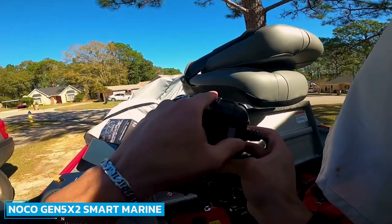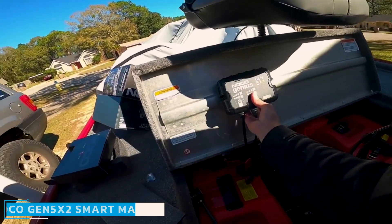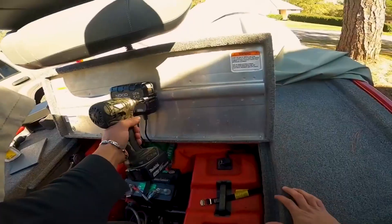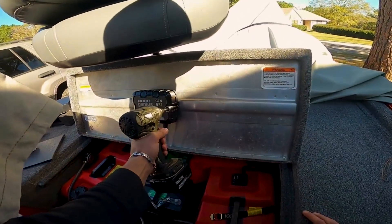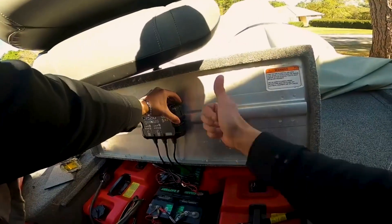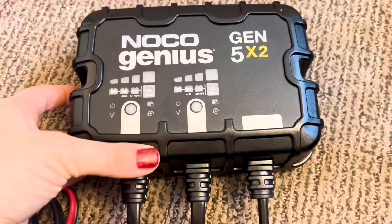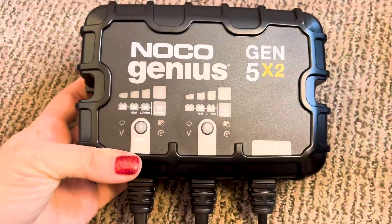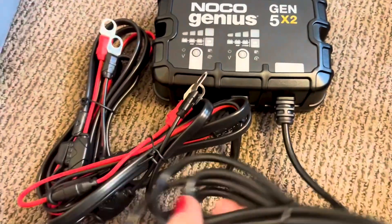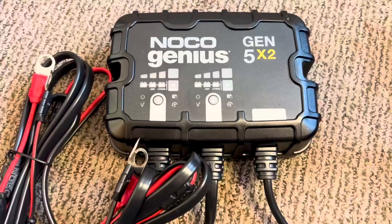Number 7: Noco Gen 5X2 Smart Marine Battery Charger. The Noco Gen 5X2 Smart Marine Battery Charger is a deep cycle charger, and rightfully so, as it is an intelligent battery charger. It features dual bank operation with 10 amps and 5 amps rating on each bank respectively. It is perfect for 12V batteries used on many different heavy vehicles, and you can simultaneously charge multiple batteries while controlling operation with dedicated charging modes.